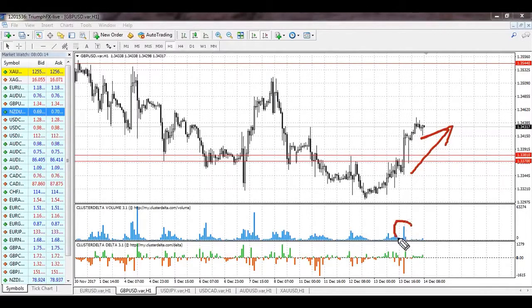Similar situation for the pound — the price grew strongly yesterday. The growth was supported by increased volume and a new support level was created at 1.3370–1.3381, which also contains large volume. We can consider opening long positions for this instrument.